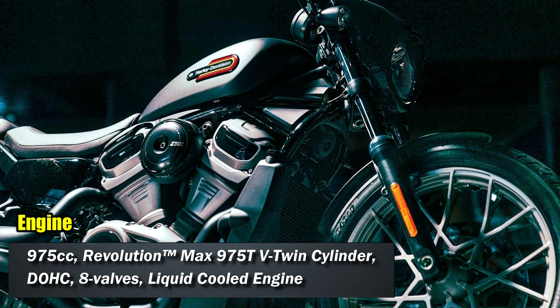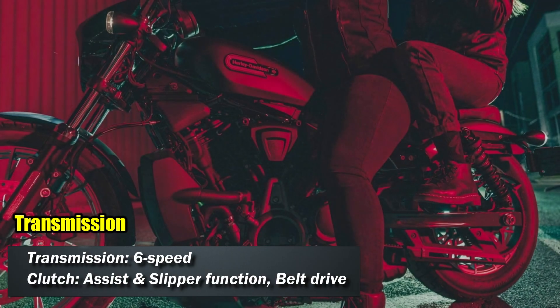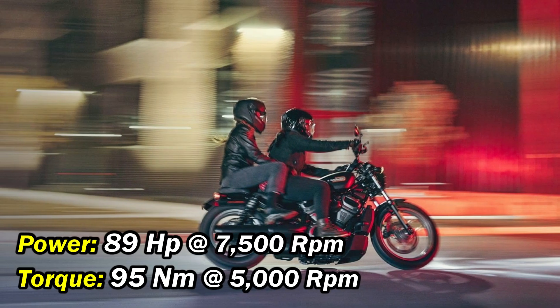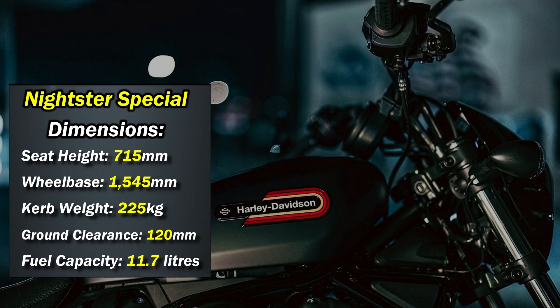In terms of performance, the Knightster Special is powered by a 975cc V-twin liquid-cooled engine that produces 89hp and 75Nm of torque. This engine is mated to a 6-speed gearbox for precise shifting with an assisted slipper clutch. The motorcycle runs on a belt drive system that helps transfer power smoothly to the rear wheel.